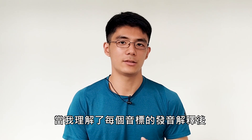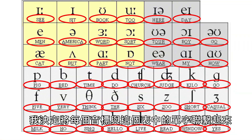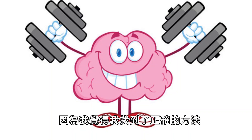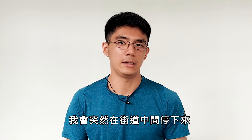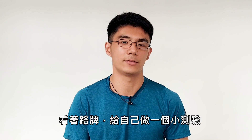After I understood the pronunciation explanation of each phonetic symbol, I decided to link each phonetic symbol with the words in this table and use this table to practice. Because I felt that I had found the right method, I became addicted. I practiced all the time — talking to myself, and I would suddenly stop in the middle of the street and look at street signs to give myself a pop quiz on the phonetic symbols of those words.